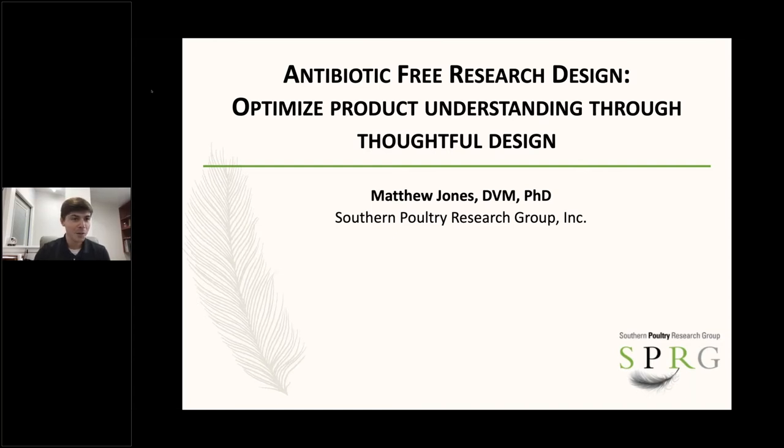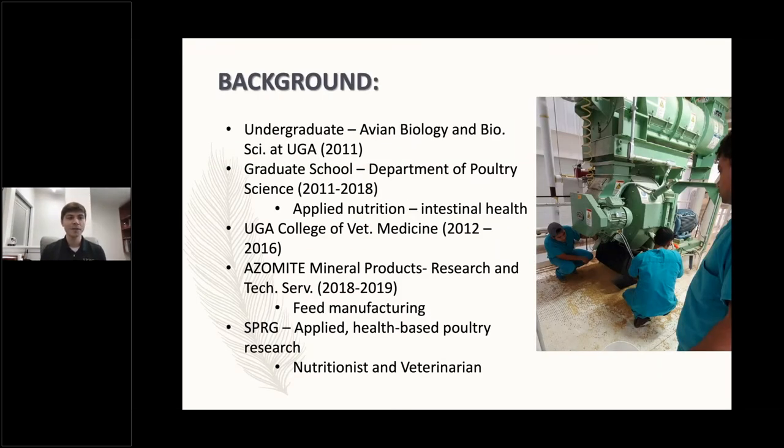I did grow up in Thomasville, Georgia, South Georgia, and came up to Athens for all of my schooling — about a decade in my various disciplines. After graduate school, I went to Azomite mineral products, where the focus was more on feed manufacturing than the previous disciplines of veterinary medicine and nutrition, so I was able to diversify my understanding even more. From Azomite, I came to Southern Poultry Research Group, where we do applied health-based poultry research.